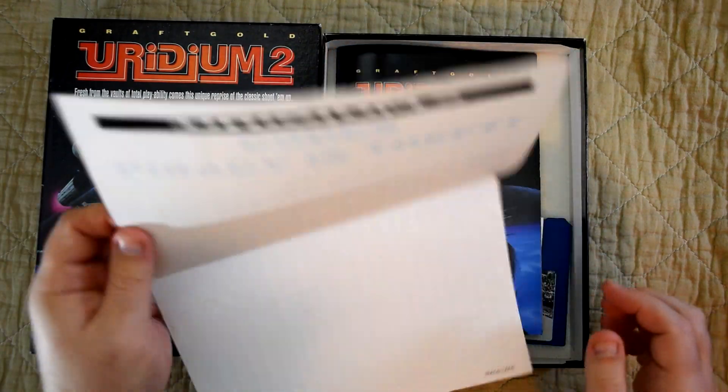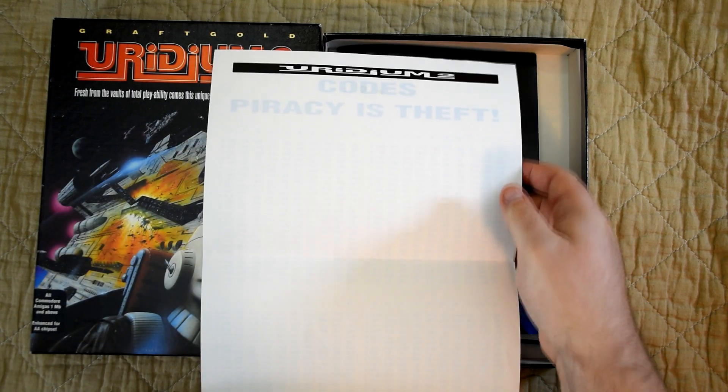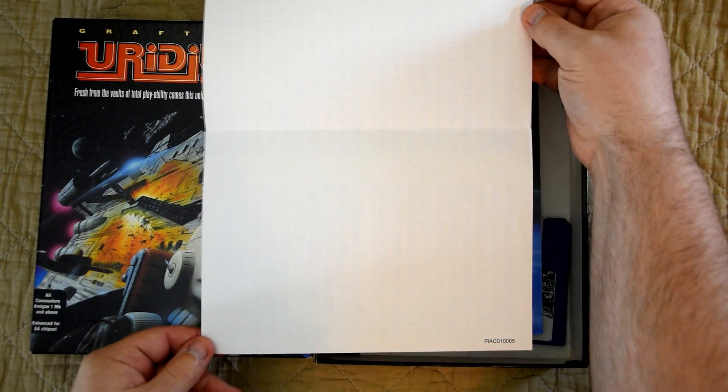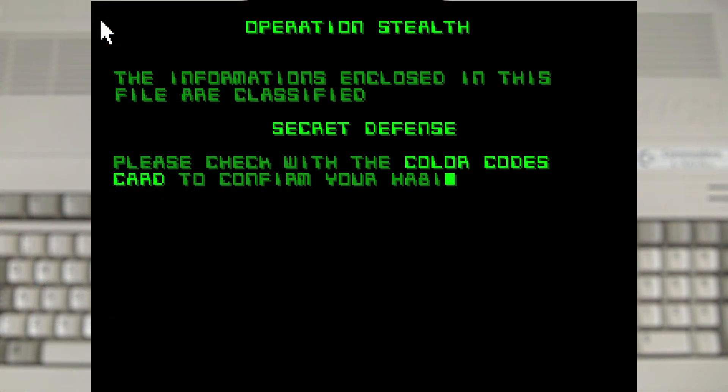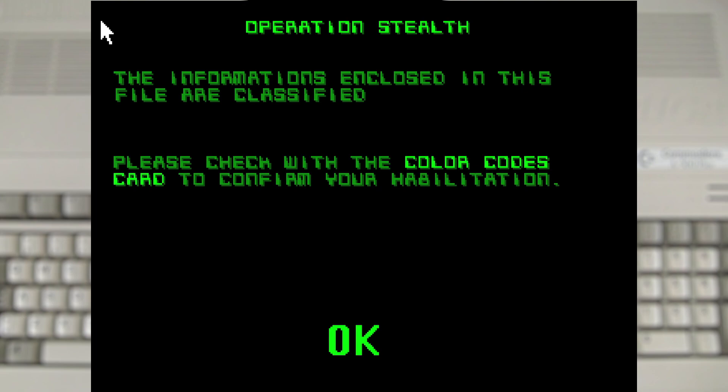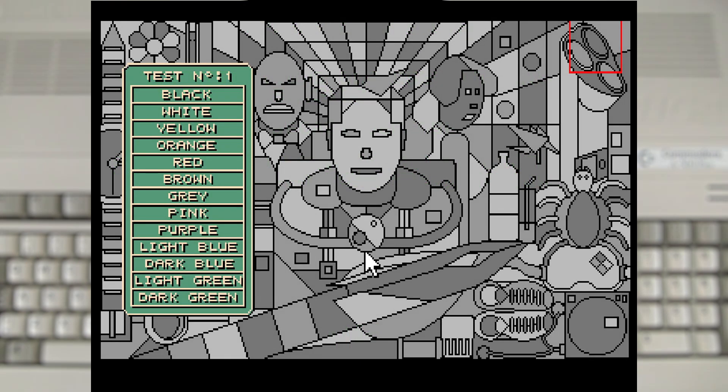There were a few variations on this hard-to-read copy protection, like Uridium 2, which did something similar to the Turtles but instead used light blue text on white paper.